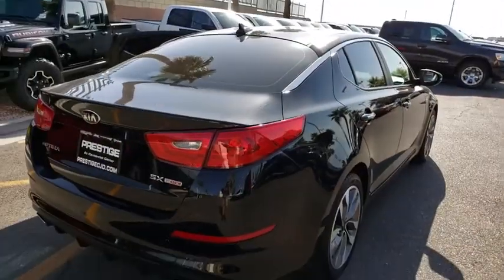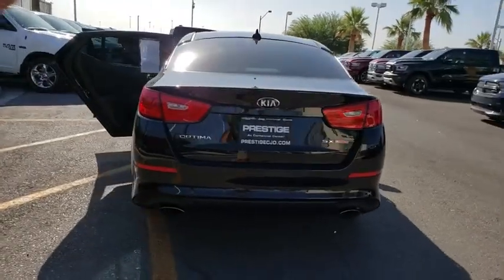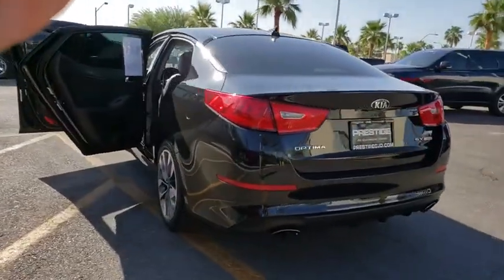Its smooth-flowing lines speak of grace and style and offer a strong hint of European luxury. This vehicle has less than 60,000 miles. Here are some of this vehicle's great options.